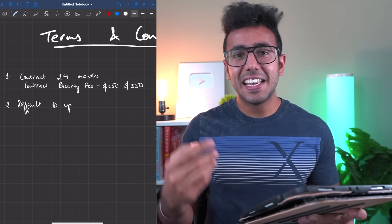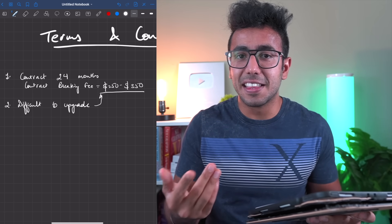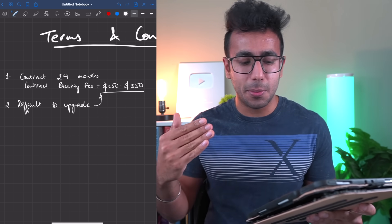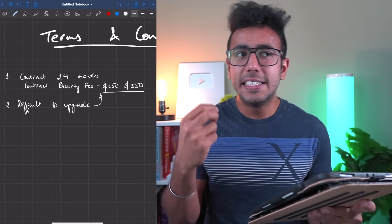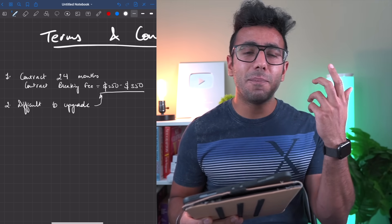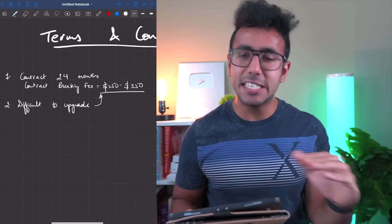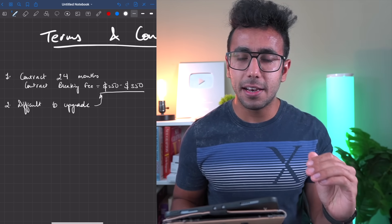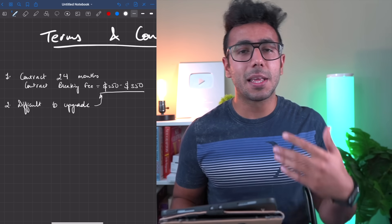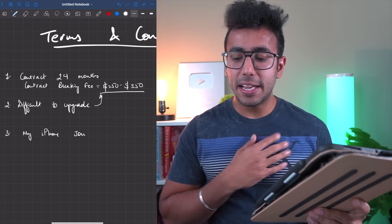The second limitation is difficulty upgrading. If the contract is for 24 months you can't upgrade easily. These conditions might not be a problem if you're coming as an international student planning to use the iPhone for two years at $30 per month — that's what you need. So I think it's the best buying option if you have a family plan for two years. But for people who want to upgrade frequently, this can be a problem.